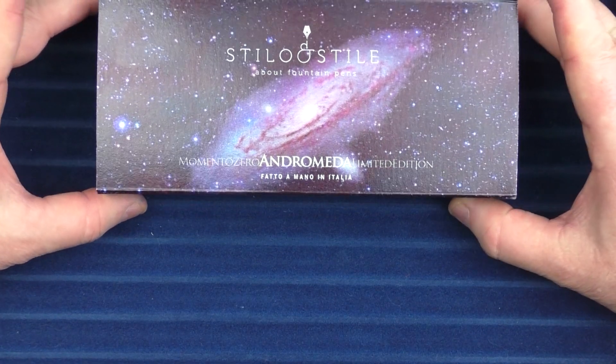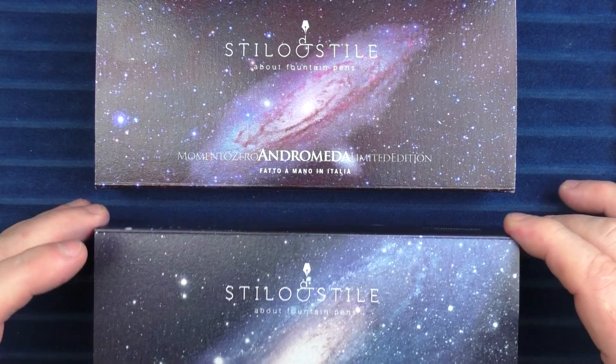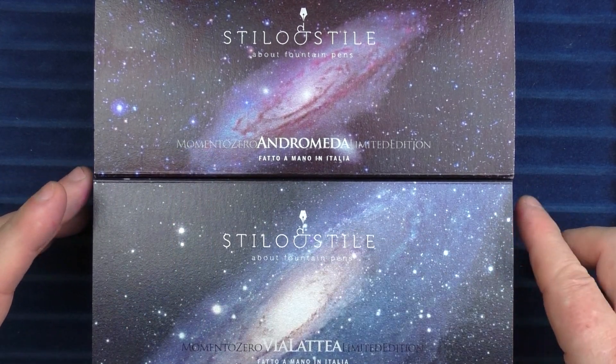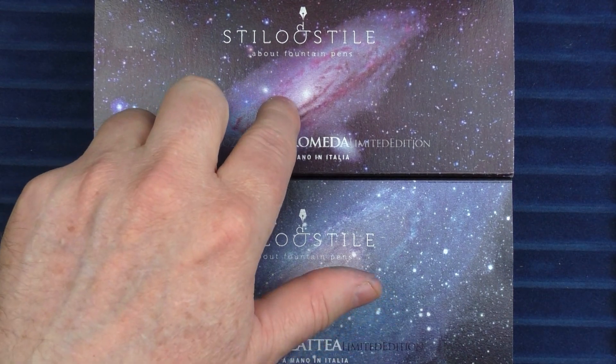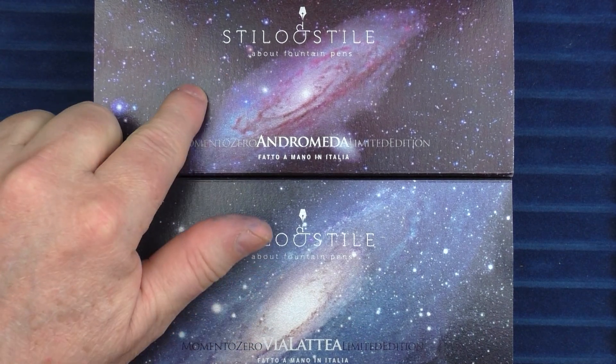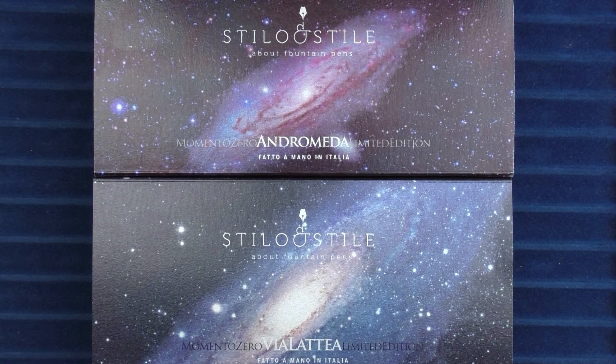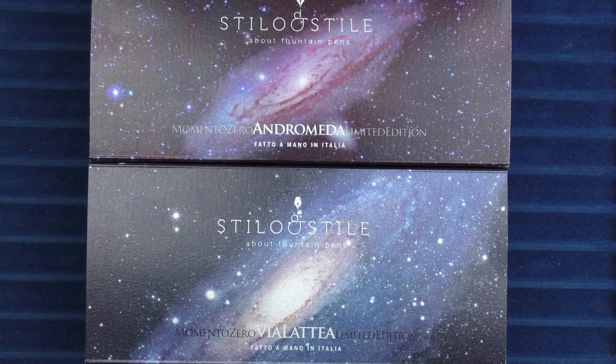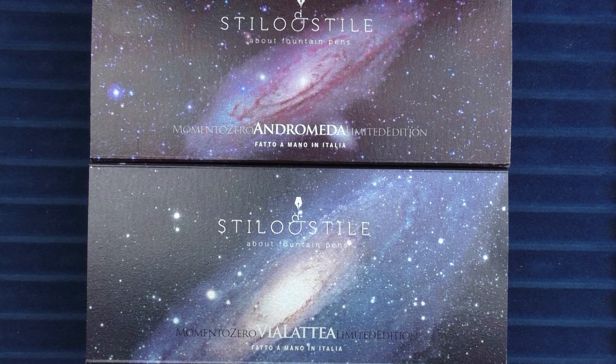So we have two models to look at: the Andromeda and the Via Lattea. Andromeda is the nearest major galaxy to the Milky Way — it's 2.5 million light-years away from Earth. As a comparison, the distance from the Earth to the Sun is 0.00002 light-years. Like the Milky Way, Andromeda is a spiral galaxy. Andromeda is actually heading toward the Milky Way at approximately a quarter million miles an hour, and in around 4.5 billion years it's estimated that the two will merge into a huge galaxy.